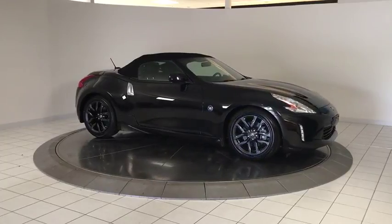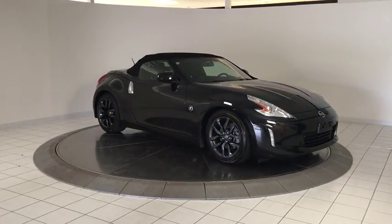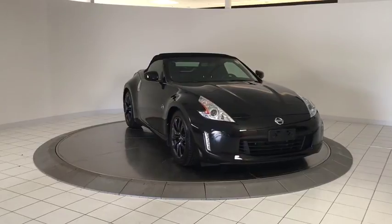Remote keyless entry, panic alarm, tilt steering wheel, driver vanity mirror, front bucket seats, front reading lamps.